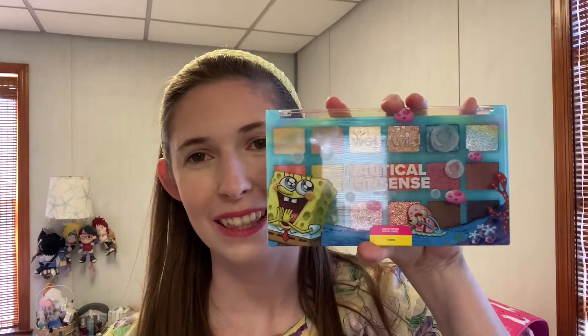Hi! My name is Jessica and I have no idea what I'm doing. Today I'm going to be testing out the Wet n Wild Nautical Nonsense palette, the SpongeBob Collaboration palette. Did I need this? No, let's not talk about it, okay?